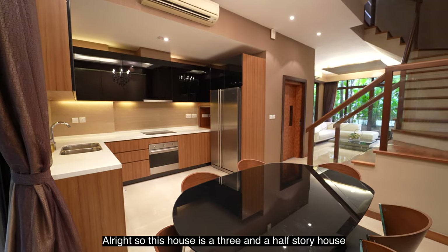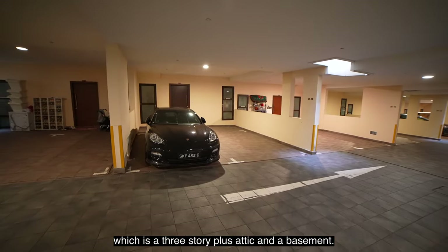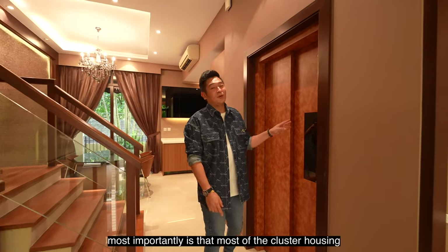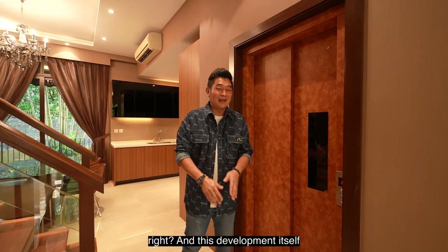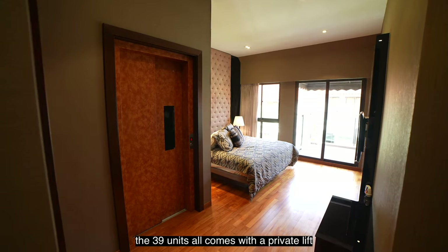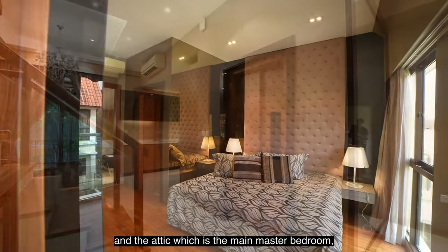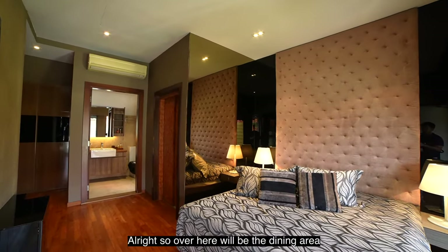This house is a three-and-a-half storey house — three storeys plus an attic and a basement. Importantly, most cluster housing doesn't come with a private lift, but every one of the 39 units in this development comes with a private lift that brings you from the basement all the way to the attic. The attic, which is the main master bedroom, requires private access.